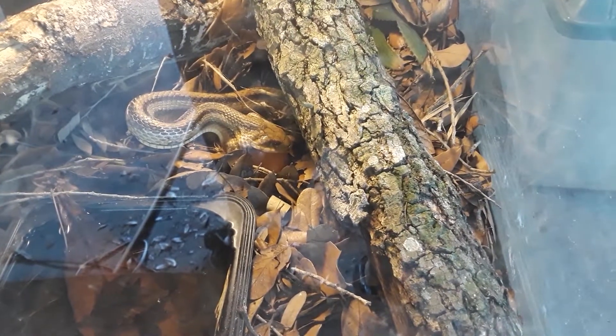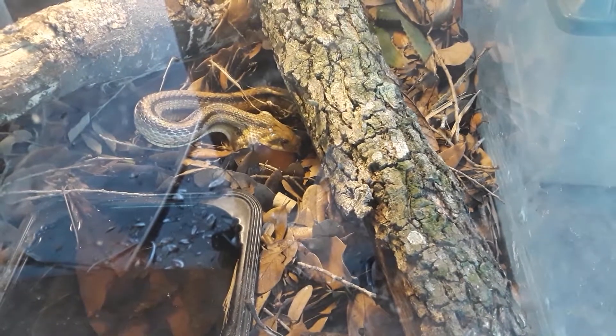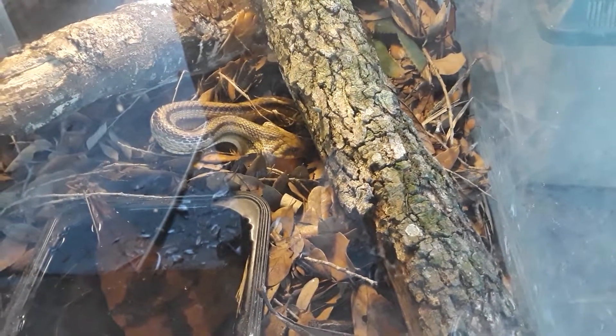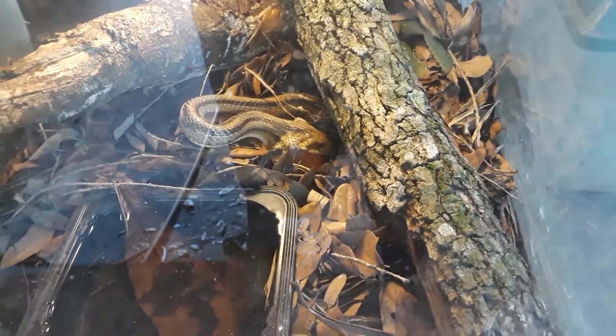There's a hole behind our hot water heater that we got to patch, and I'm figuring that's how it got in. I found this snake about a week ago in my house. I went out of my way to catch snakes, but it's the first time one came to me. I'm glad I found it and not my mom — that would have scared her.